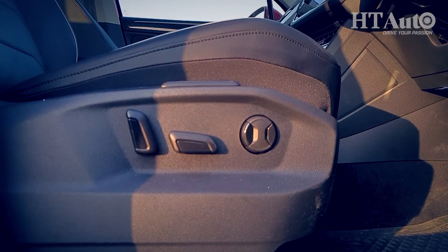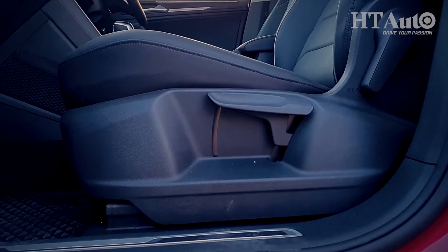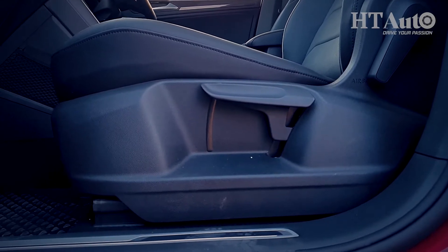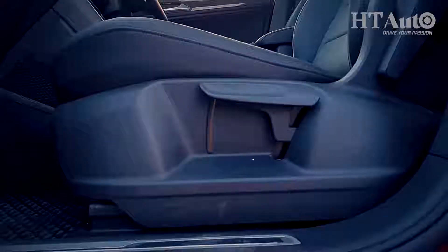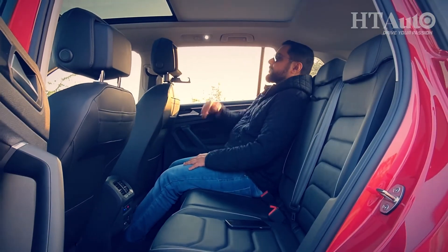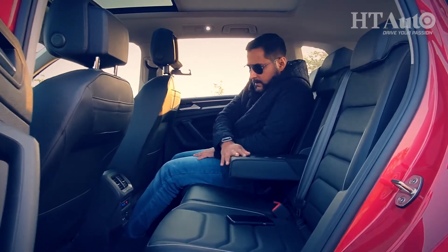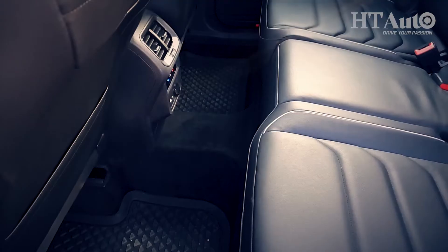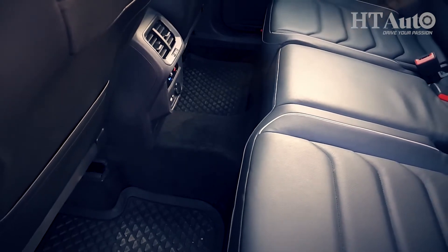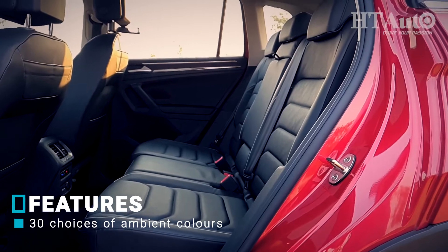The driver's seat can be adjusted electronically and has three memory functions. Unfortunately though, the passenger at the front will have to adjust the seat manually. The leg space for passengers at the rear is decent. There is ample headroom and shoulder room, and three passengers shouldn't be a problem. The hump in the floor bed and the central console jutting back would create some problems for leg space for the middle rear passenger.